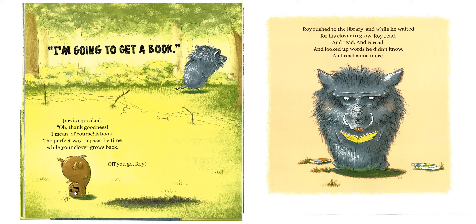"I'm going to get a book," Jarvis squeaked. "Oh, thank goodness. I mean, of course, a book. The perfect way to pass the time while your clover grows back. Off you go, Roy." Roy rushed to the library, and while he waited for his clover to grow, Roy read and read and re-read and looked up words he didn't know and read some more.